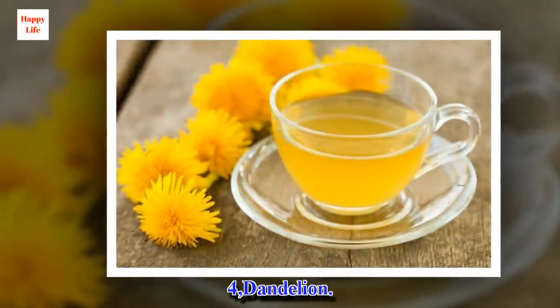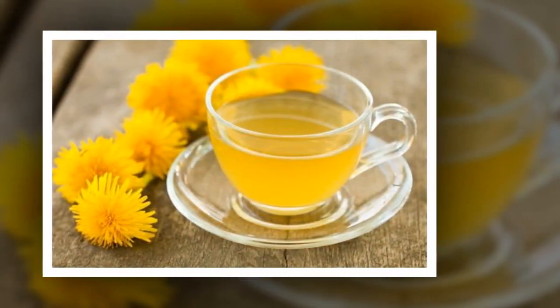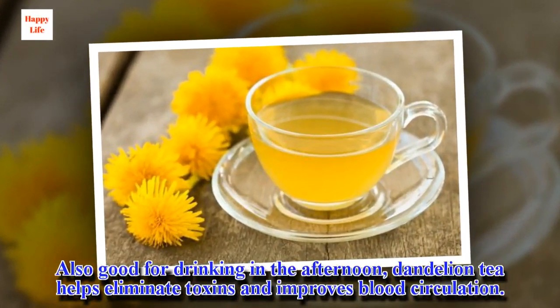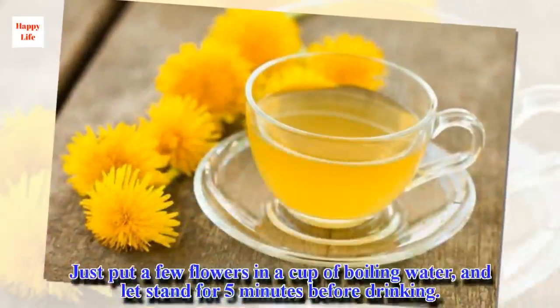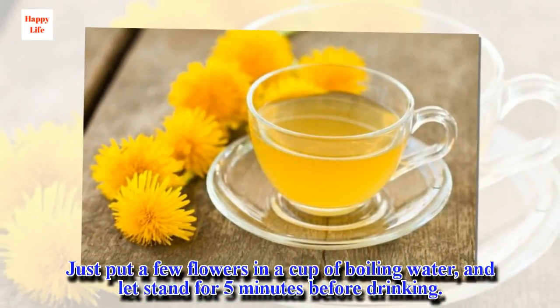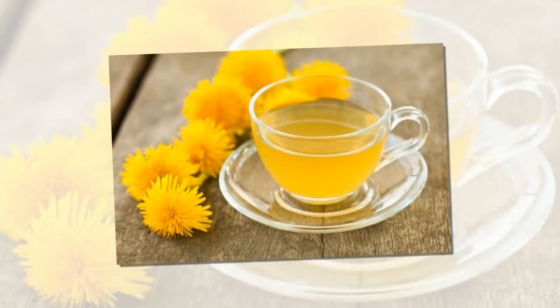4. Dandelion. Also good for drinking in the afternoon, dandelion tea helps eliminate toxins and improves blood circulation. Just put a few flowers in a cup of boiling water and let stand for 5 minutes before drinking.